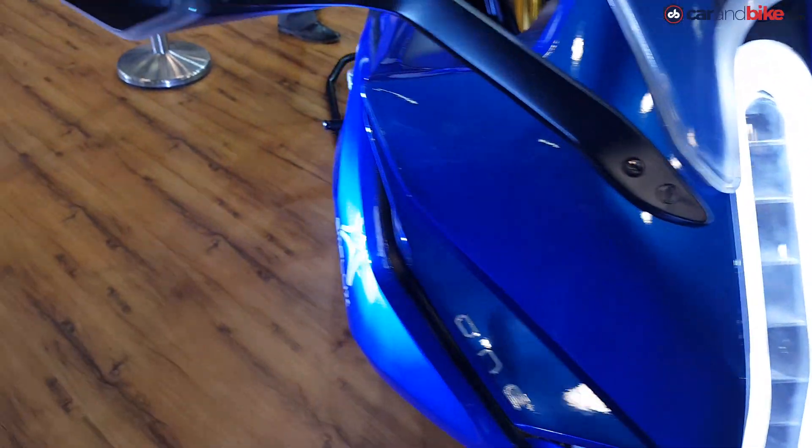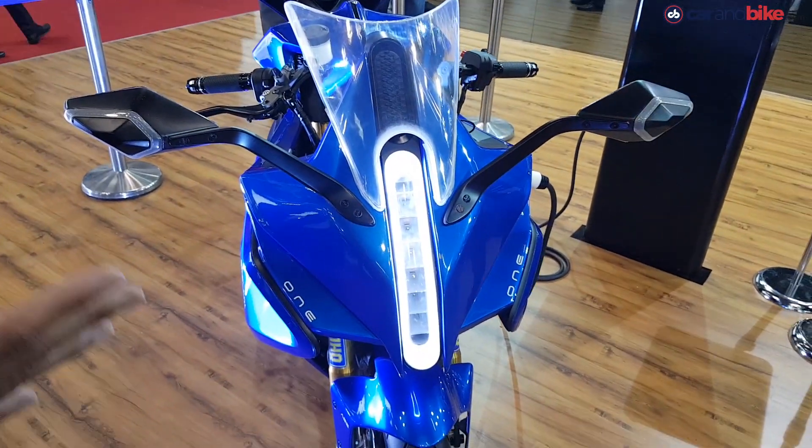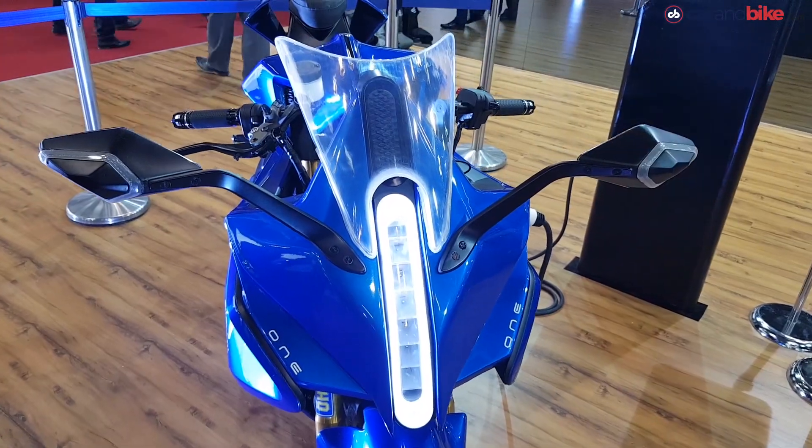It's a very nice looking superbike — actually a sport bike. It looks really, really nice and it's meant for a track, though you can use it on a daily ride as well.